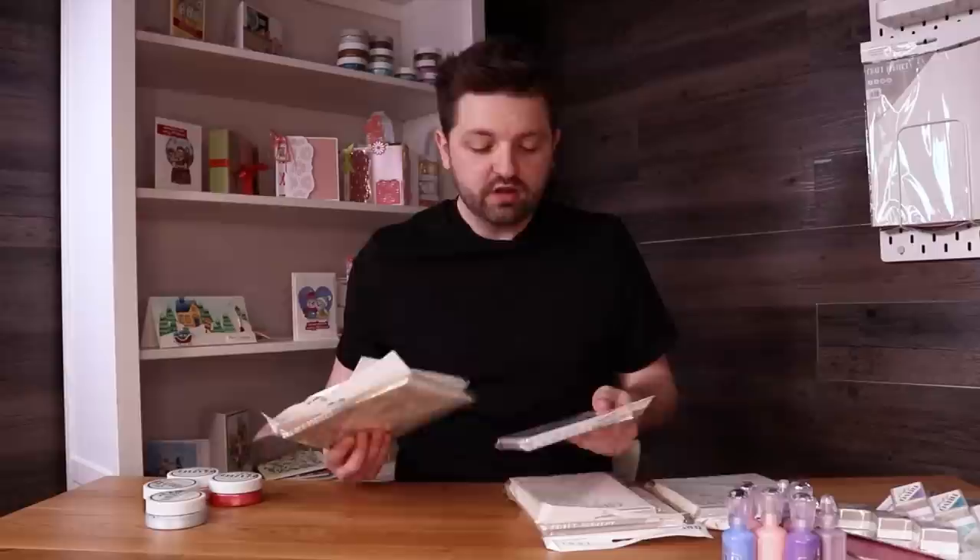On that, we've got a mega card blank bundle — just essentials that you're going to need. You've got them in whites and creams, in a six by six, a five by seven, and a seven by seven. In each pack there are ten blanks and ten envelopes to go along with them. These are all you need for sending out cards, whether Christmas cards or just everyday cards. A great essential set to always have on hand.